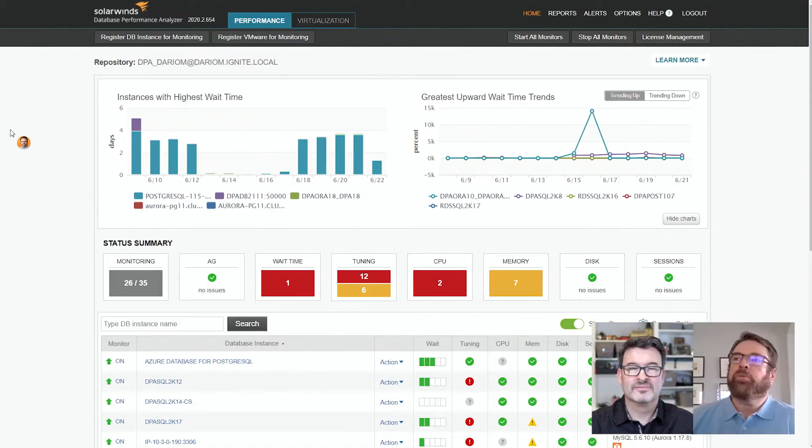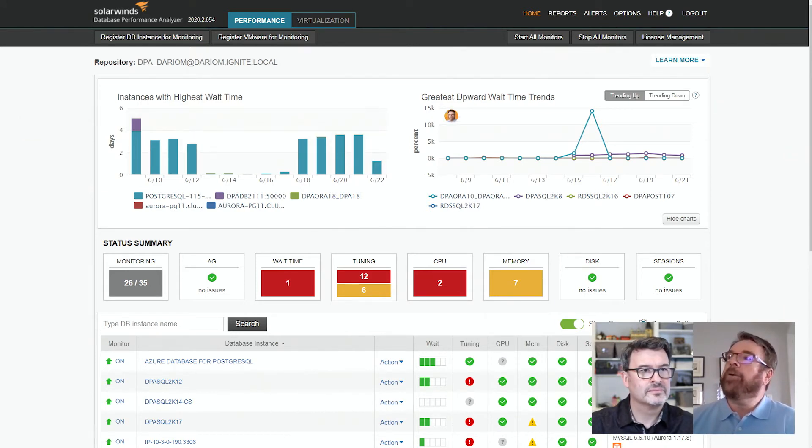In addition to the broad support of PostgreSQL platforms, we didn't skimp on functionality. Let me switch to the demo so I can go through the core functionality that users may be used to with Oracle, SQL Server, or MySQL, and then I'll go into some of the new functionality specific to PostgreSQL. I want to highlight really three specific areas.